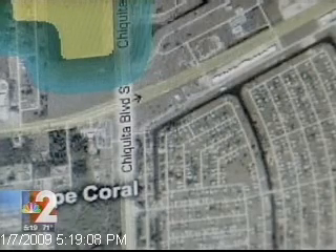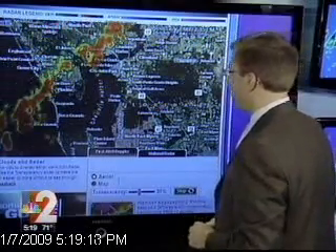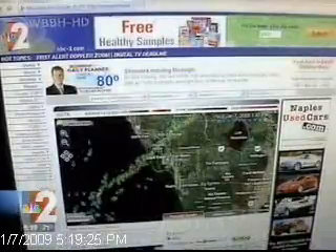You have an aerial topography map just like you'd see from space, or you can click over and look at a street-level map of your neighborhood to see what streets are affected by any showers or thunderstorms anywhere in Southwest Florida. Take a look at PowerDoppler HD Zoom — we have it just for you at NBC-2.com, and let us know what you think.